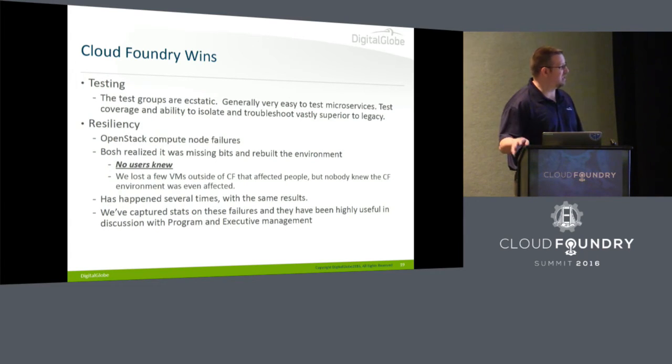The testing groups are just ecstatic, mostly because of microservices. We used to have a monolith where if you wanted to test delivery of a product, you had to put an order in and wait through the whole Plinko machine to see if it actually got delivered. Now with microservices, you can just test delivery on its own.